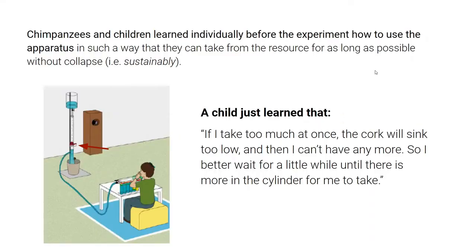Importantly, all the chimpanzees and children that took part first learned individually before the experiment. They learned how to use the apparatus in such a way that they could take from the resource for as long as possible without collapsing it. For example, a child learned: if I take too much at once the cork will sink too low and then I can't have anymore, so I better wait a little while. The chimpanzees similarly learned to regulate their behavior and be a little more patient so that the cork wouldn't sink too low.